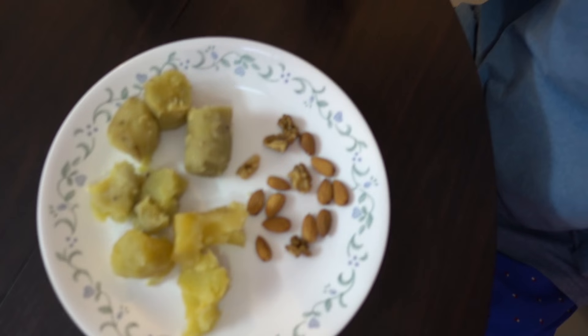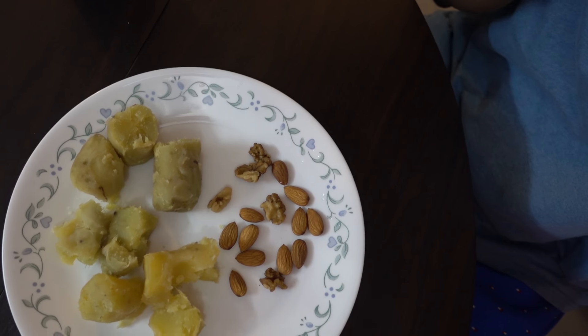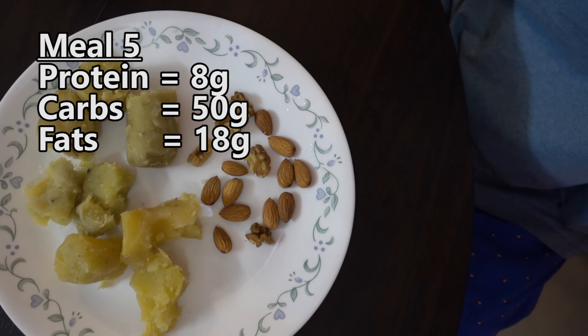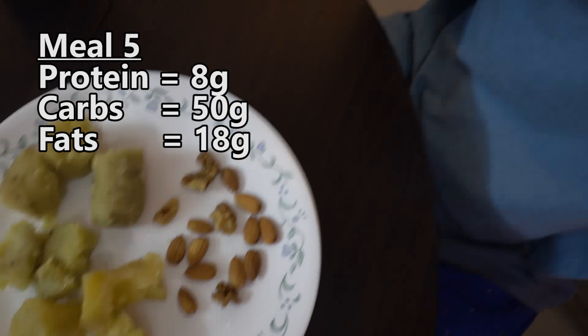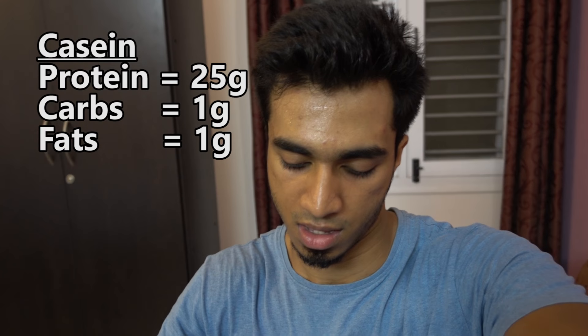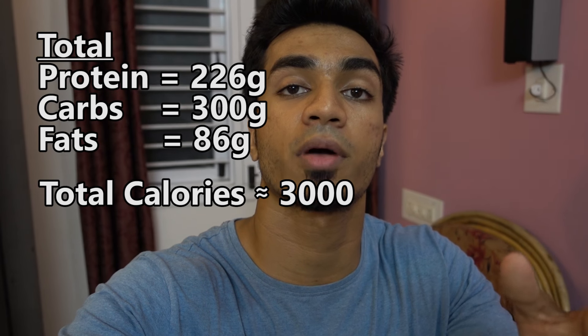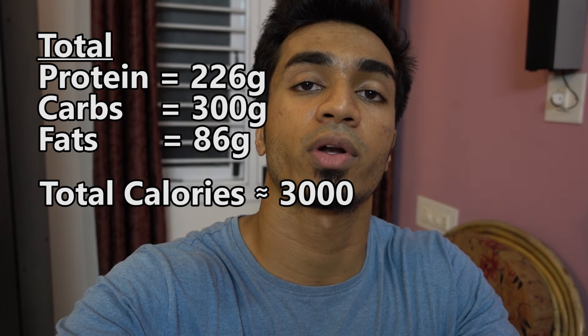We have finally come to the last meal of the day, which is 250 grams of sweet potato and some almonds and walnuts. That would be 8 grams of protein, 50 grams of carbs, and 18 grams of fats. Right before I sleep, I also have a scoop of casein and 1000 mg of omega-3 fish oil. In total, I get about 3000 calories a day — 300 grams from carbs, 226 grams from protein, and 86 grams from fats.